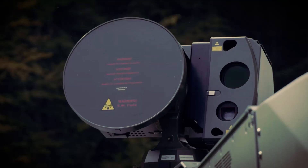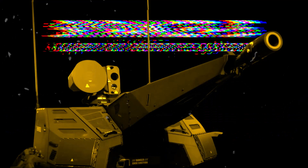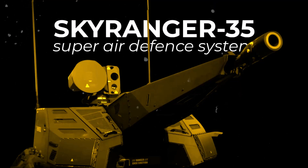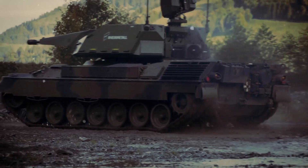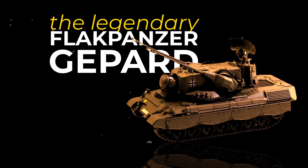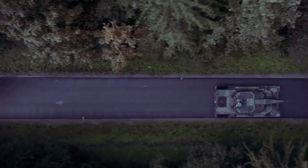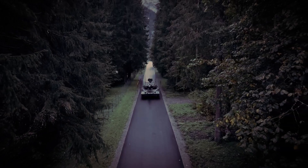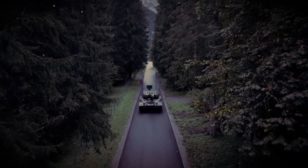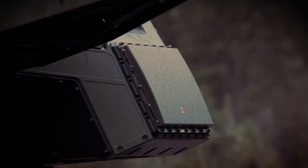RainMetal has unveiled new footage of its SkyRanger 35, a 35mm anti-aircraft turret mounted on the reliable Leopard 1 chassis. This combination has sparked discussions about the potential evolution of the legendary Jeopard anti-aircraft system, leading some to dub this merger the new Jeopard 2. The concept of integrating a state-of-the-art air defense system into an existing tank chassis is a game-changer in modern military defense strategies.